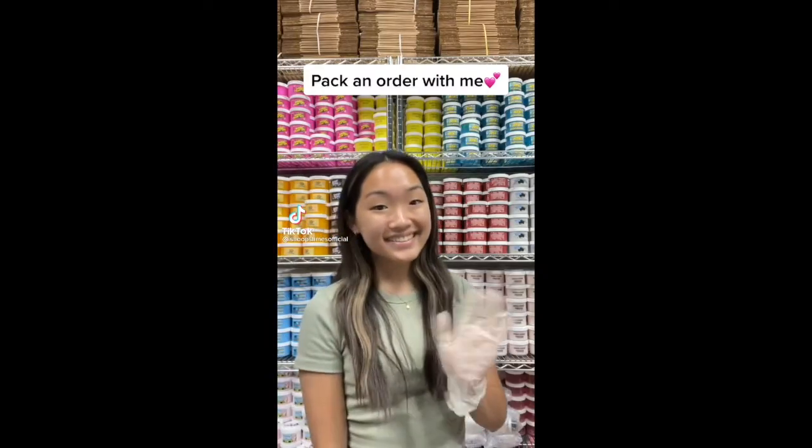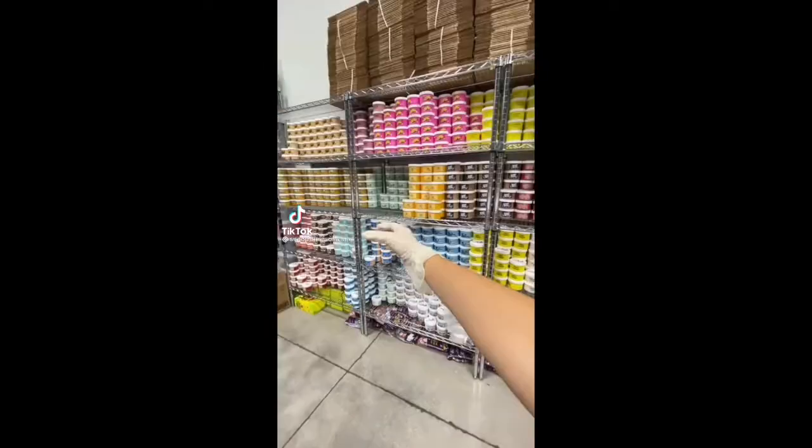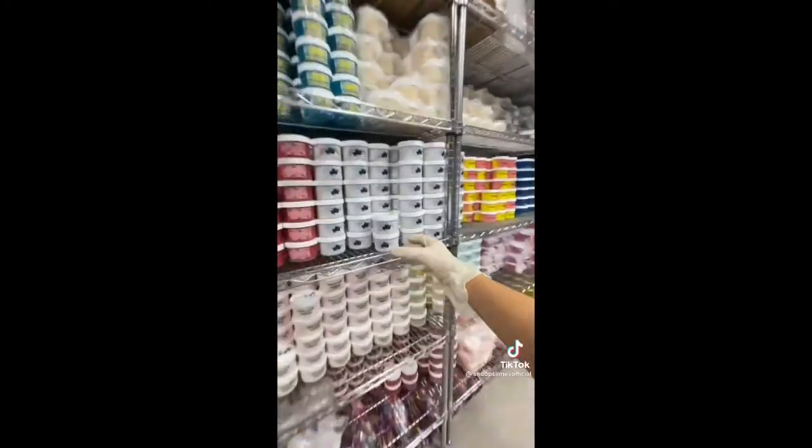Hi guys, let's package a slime order together. This order is for Susan from New York, and they purchased 18 slimes from my last restock. They ordered 2 of each slime.